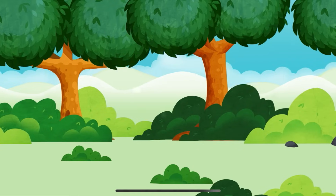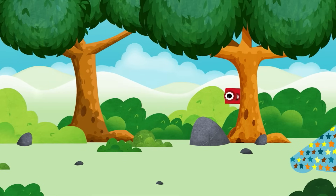Welcome to Number Blocks. Hide and Seek. Let's play! Can you find all of the number blocks?